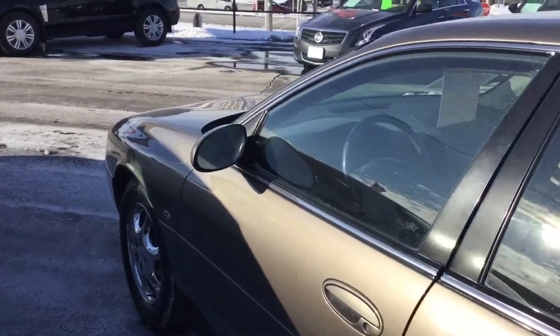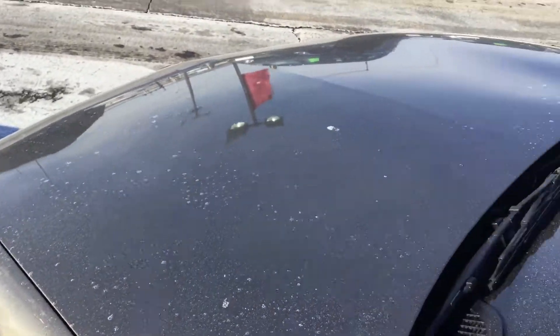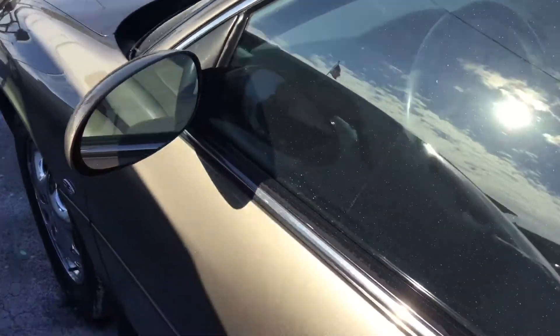We do offer the Carfax report online as well as in person. As you can see here, the front hood is really well kept — a little dusty from the salt.